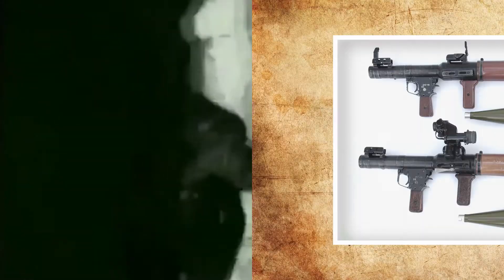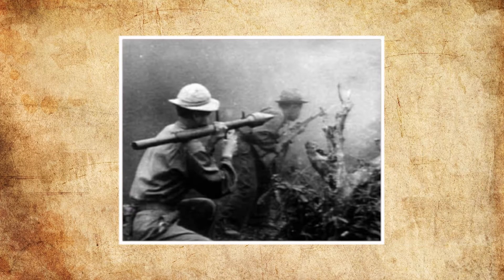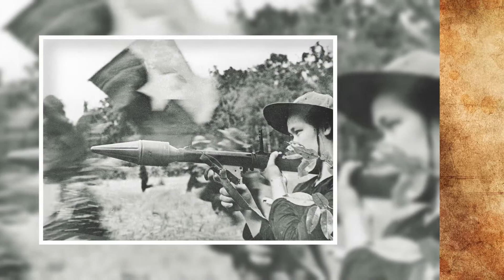While two operators were used to achieve best results, the weapon could be handled by a single person. The weapon was used widely in the Vietnam War by North Vietnamese forces against American and South Vietnamese targets for the duration of the conflict. As it was easy to come by, easy to operate and maintain, and packed a punch against unarmoured and armoured targets, as well as fortifications.